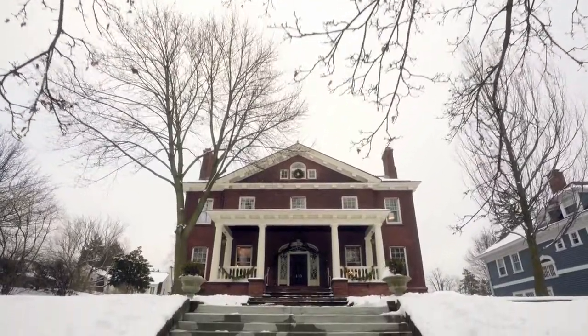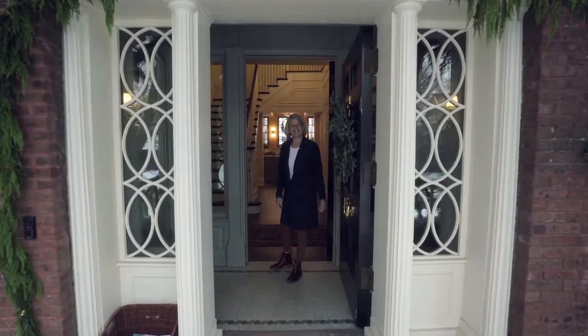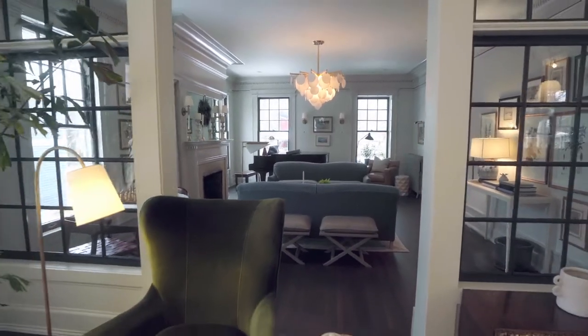The Madison was a spec project that I was doing with a builder that after almost three years of working on it, my husband and I decided to buy it for ourselves.